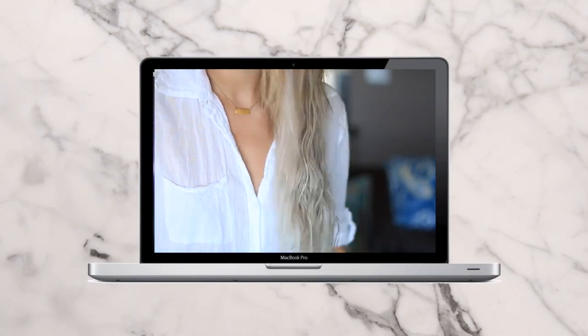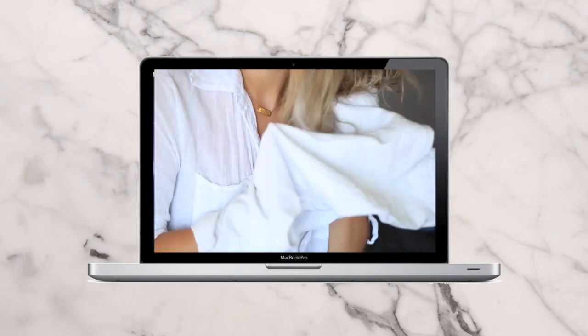When getting out of the shower with wet hair, instead of using a towel to dry it, try using an old t-shirt — that will actually help prevent frizz.